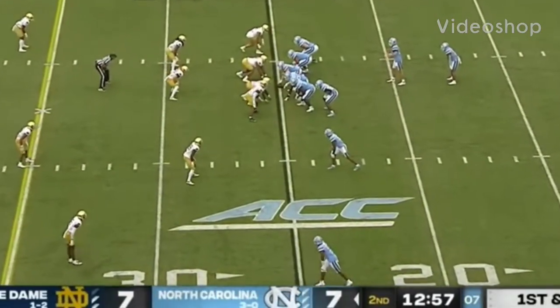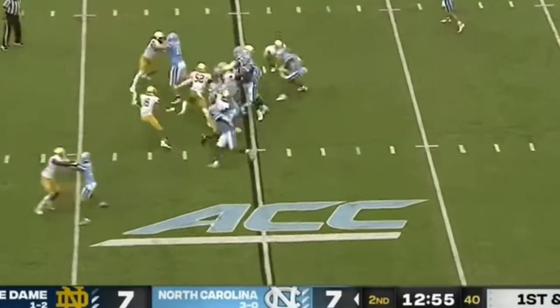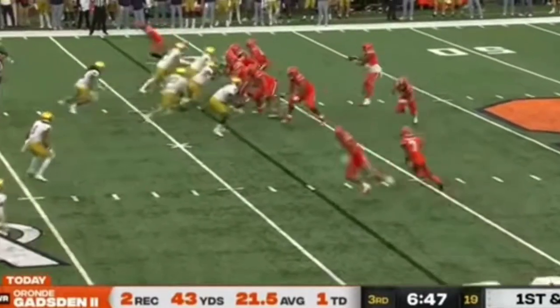Caleb Hood, the long setback, as North Carolina goes back to work. Hood for a gain of about a yard. Let's go back. 30 yards to Rondé Gadsden.